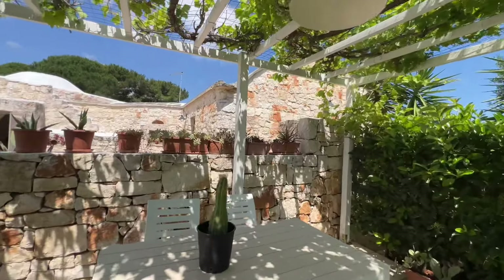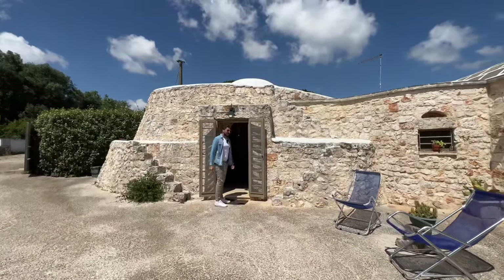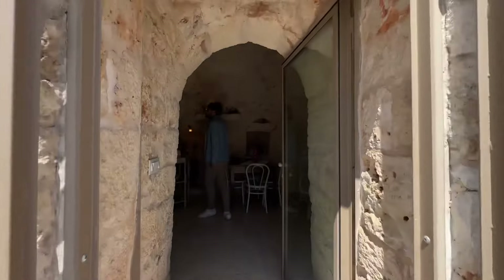Again we're seven minutes from Ostuni so it doesn't take anything to get here, and it would really work ideally as a holiday home as well. So let's go inside and let me start showing you this beautiful trullo.